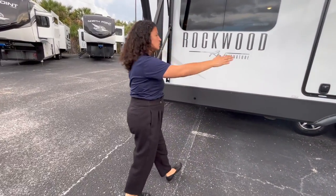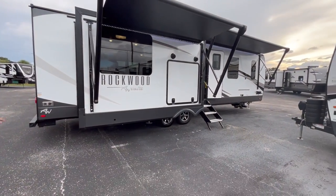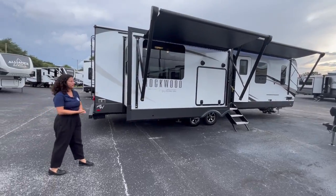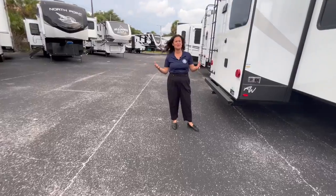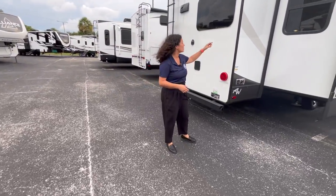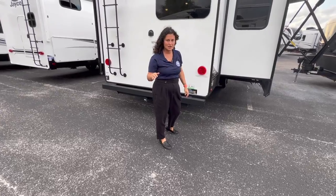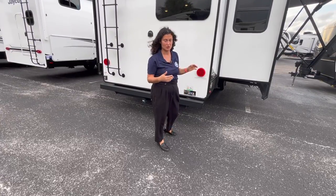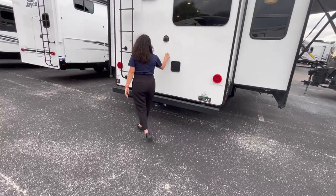With total awning coverage you're shaded while cooking and enjoying it, with Bluetooth speakers to connect to. Forest River Rockwood CNC-routes all their doors and windows, which means all of these are cut with laser precision — no hand cutting, no room for human error — resulting in very tight seals on the windows and doors.